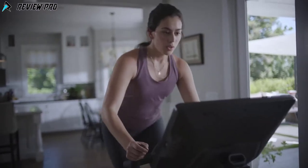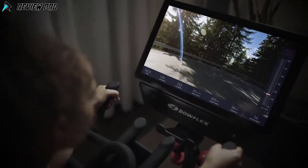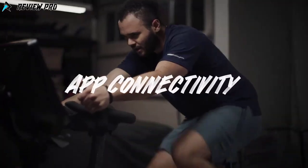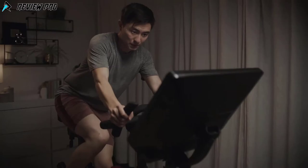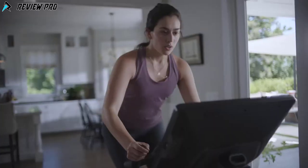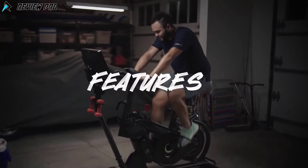Trainer-led videos breathe new life into every workout. A virtual coach encourages you through the final sprint, and if you're feeling adventurous, get lost in scenic destinations all around the planet right from your living room. You can also effortlessly connect to Peloton and Zwift apps and view them right from your smartphone, tablet, or smart TV.